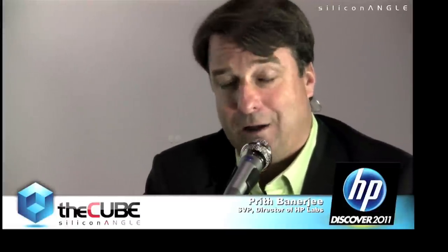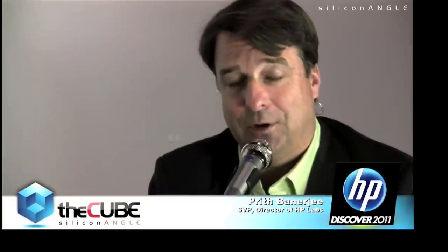HP Labs is doing some great work and society is changing with big problems being solved. Thanks so much for coming inside the Cube — great to see you again, Prith. I'm John Furrier at Siliconangle.com where we go deep on computer science, social science, sustainability, intelligence, and data. Big data, fast data, total data — it's our wheelhouse. The collaboration between HP Labs and Vertica has been confirmed by Prith today, and Vertica is changing the landscape within HP.